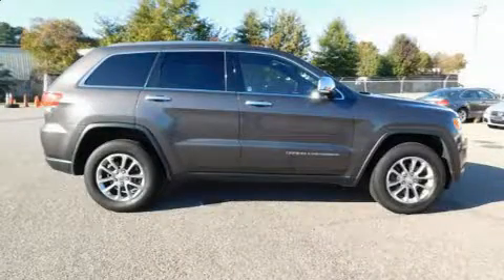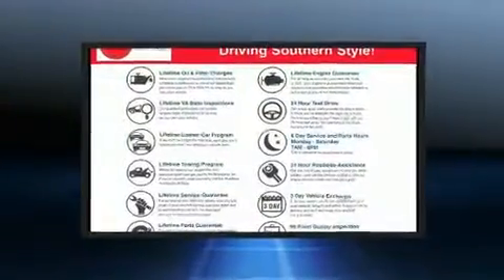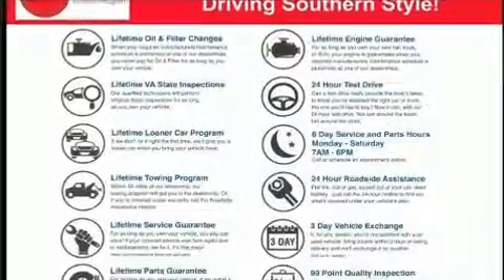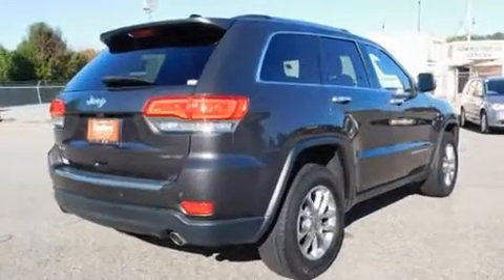You can expect a lot from the 2015 Jeep Grand Cherokee. Smooth gear shifts are achieved thanks to the refined six-cylinder engine, and for added security, dynamic stability control supplements the drivetrain. Four-wheel drive allows you to go places you've only imagined.